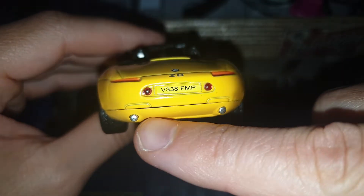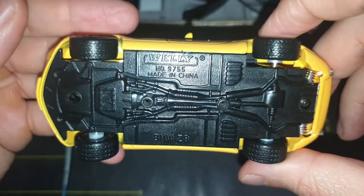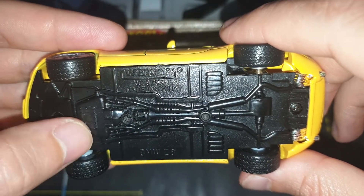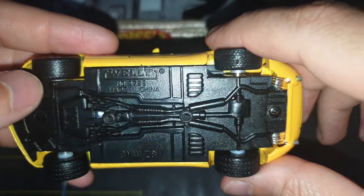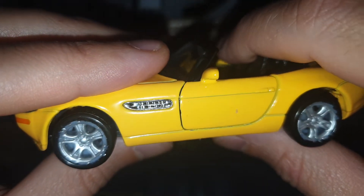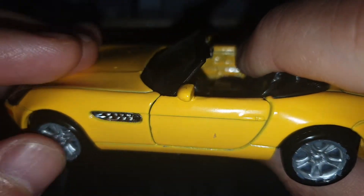The back is absolutely astonishing — 2 big pipes. Underneath, no more details but we can see some suspension, engine, gearbox, and exhaust pipes. The tires are very nice with some design on them, and the rims are also very nice with 5 spokes and a unique design.